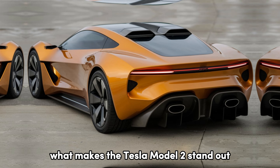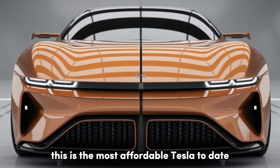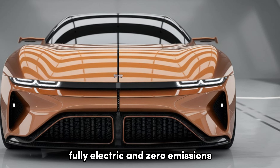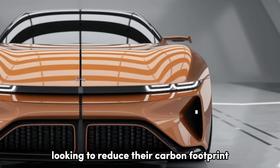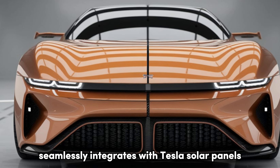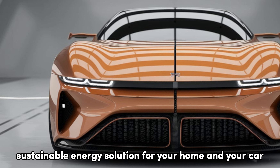What makes the Tesla Model 2 stand out in an increasingly competitive market? This is the most affordable Tesla to date, without sacrificing Tesla's core technological features. Fully electric and zero emissions, the Model 2 is perfect for eco-conscious drivers looking to reduce their carbon footprint. The Model 2 also seamlessly integrates with Tesla's solar panels and Powerwall, making it part of a complete sustainable energy solution for your home and your car.